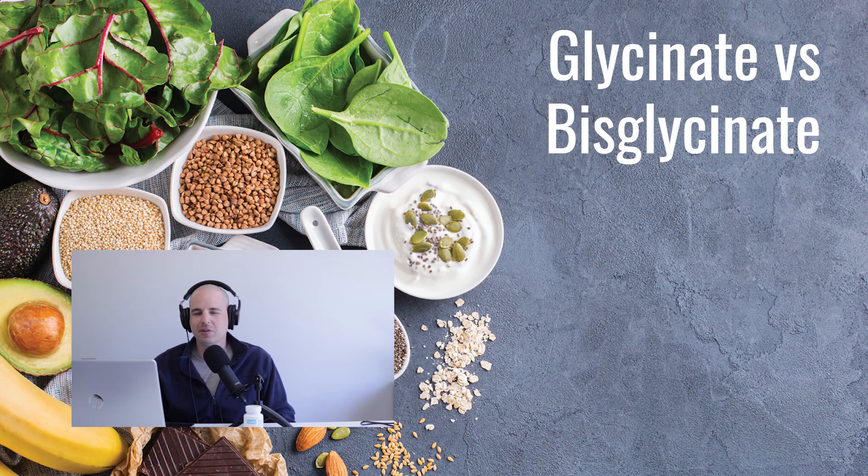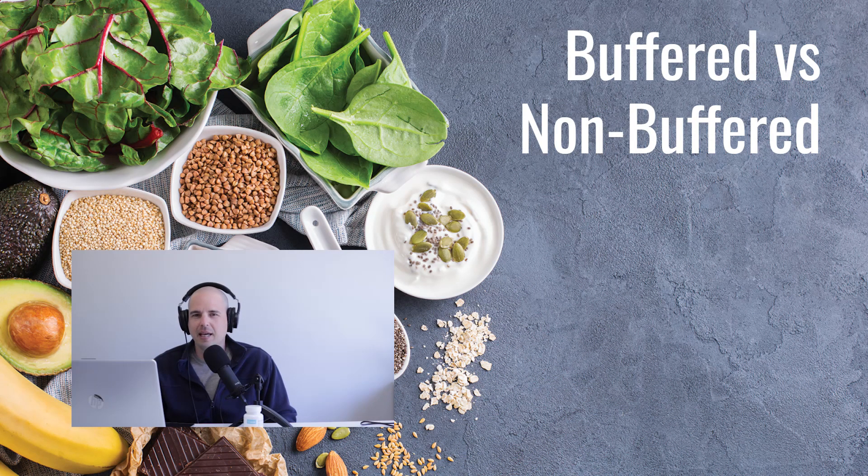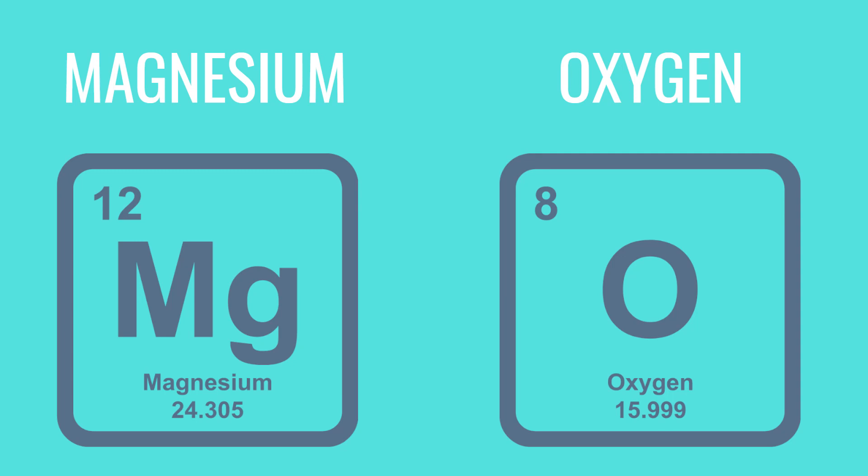The key difference you need to pay attention to is whether it is buffered or non-buffered. This usually isn't mentioned on the bottle and you have to do some digging. If it's buffered, that literally means it's mixed with magnesium oxide, which is the least absorbing form of magnesium on the market and also the most common one. So even if you buy magnesium bisglycinate or glycinate in any store or online, you'll probably buy a buffered mix containing both glycinate and oxide.